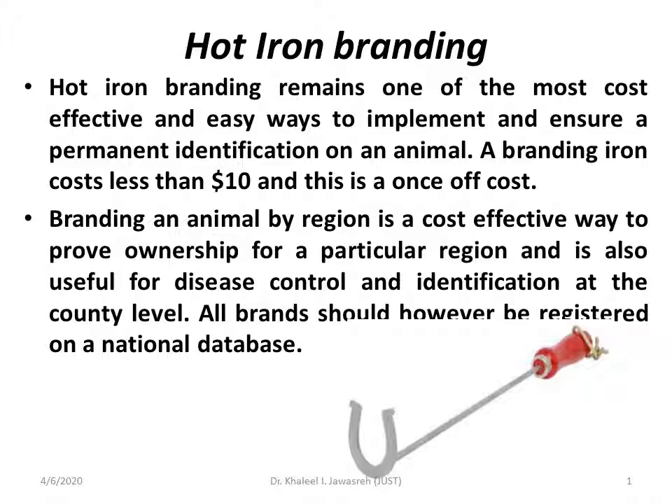We can identify the regions, the animals that came from different regions, from different countries, and the ownership of those animals.